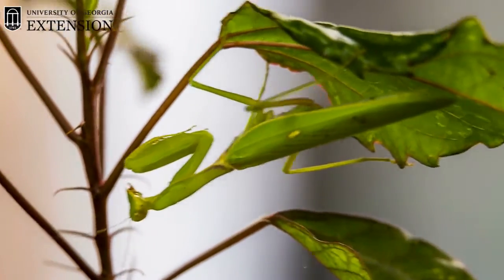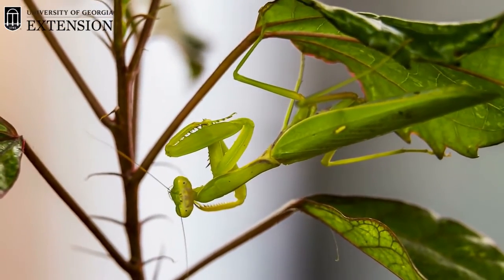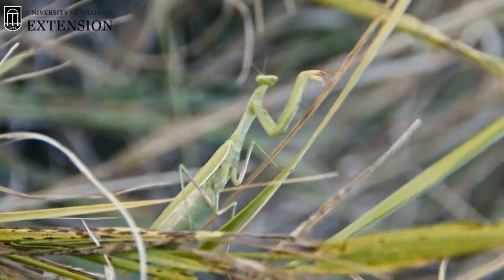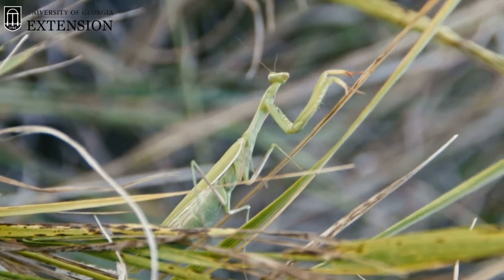These spines can impale the insect while it holds them and eats them. Another thing that helps the praying mantis is that it's typically camouflaged in its environment. Most praying mantises are green in color or can be brownish, so they camouflage well into foliage.